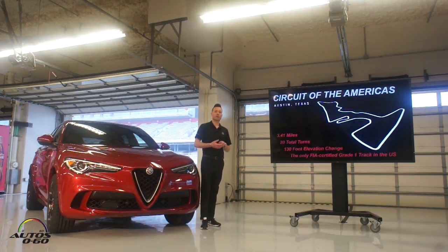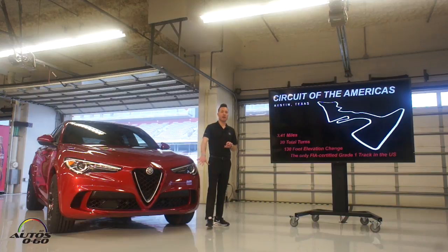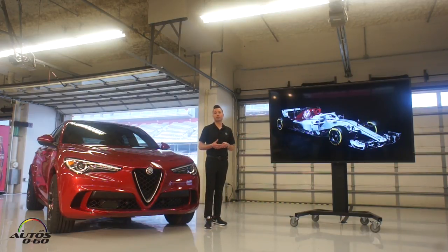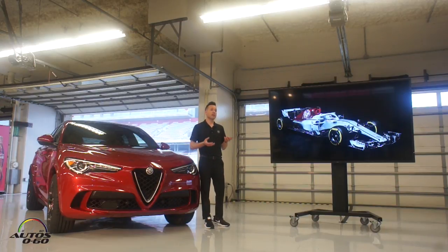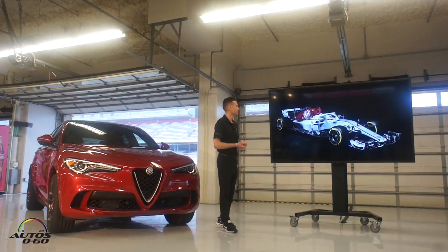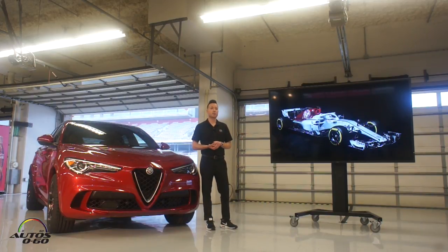So I think it ties in perfectly to be here at the Circuit of the Americas today — 3.41 miles, over 20 turns, and the only FIA-certified Grade 1 track in the United States. The perfect place to put through its paces the fastest vehicle around the Nürburgring in a production four-door utility vehicle form. Speaking of F1, you may have heard that Alfa Romeo is returning to the class after over a 30-year absence. In 1950 and '51, Alfa Romeo actually won the championship. In less than a month, we'll be kicking off the season, and two young drivers on behalf of Alfa Romeo and Sauber will have the opportunity to bring yet another championship.